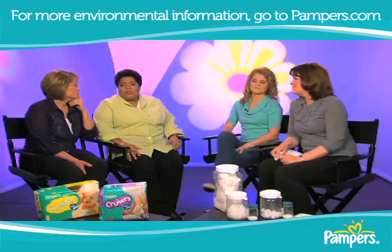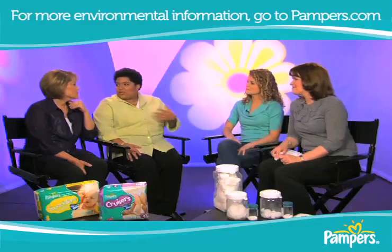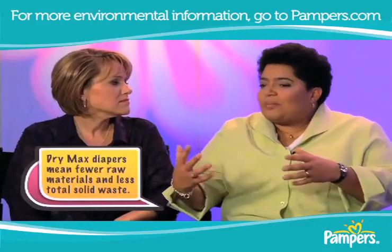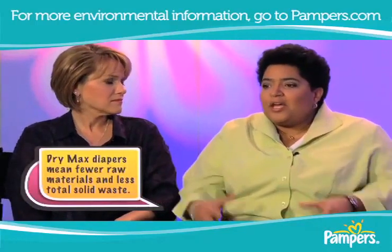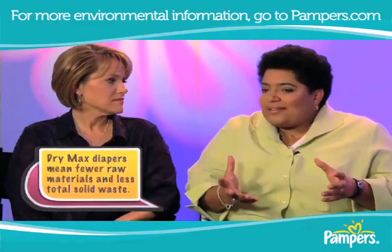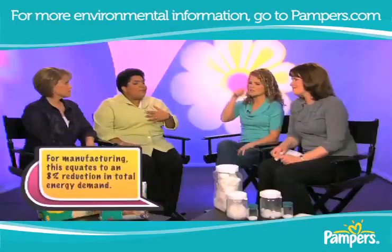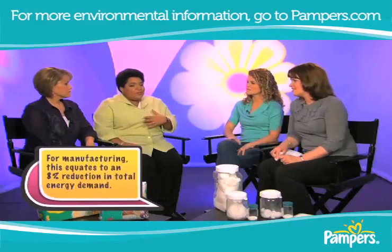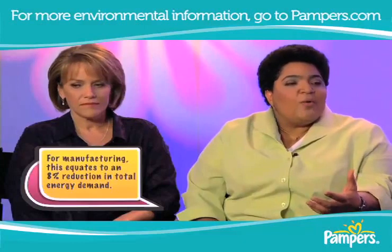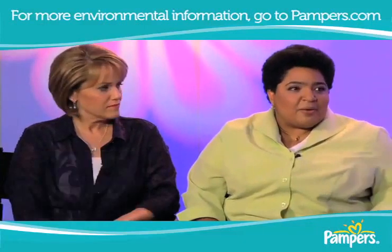We not only look at what we do and share that with our moms, but we look at what all of our suppliers do, where the materials are coming from. For us, the source of the materials and how they get developed is as important as how well they work, in order for us to feel very comfortable from start to finish. For us to feel comfortable providing that product to the consumer and to the moms, we need to know everything about how that product was made.